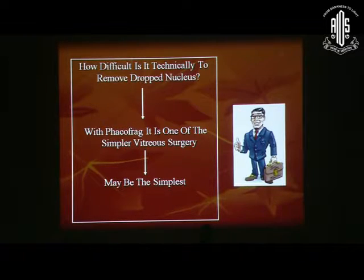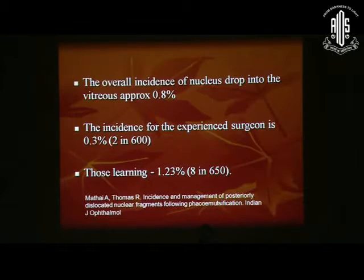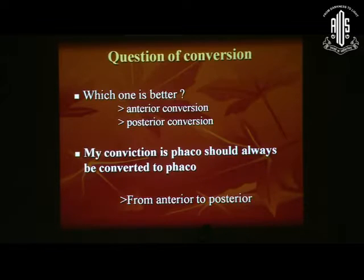So how difficult is it to technically remove it? It is one of the simplest vitreous surgeries, and maybe the simplest that we come across as vitreous surgeons. The overall incidence of a nucleus drop into the vitreous is approximately 0.8%, higher in the hands of those learning it at 1.23%, and quite less in the hands of experienced surgeons at 0.3%.